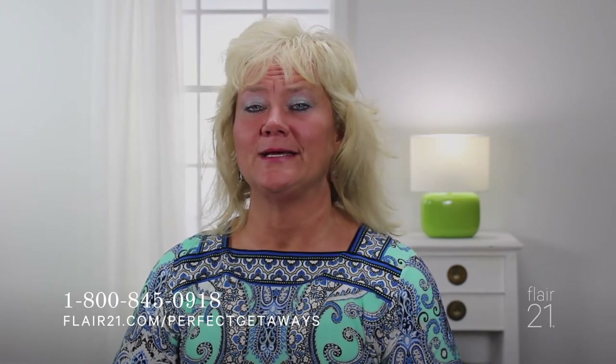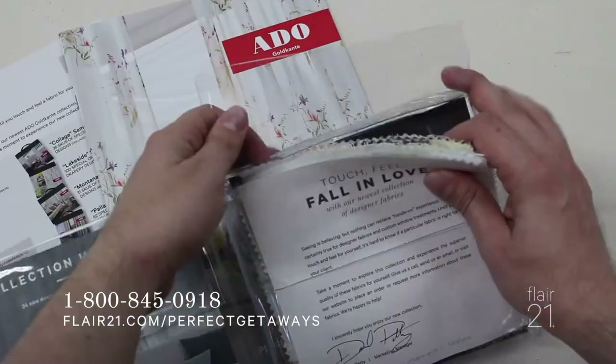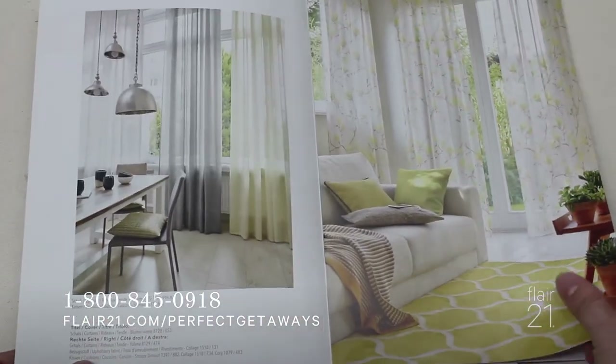If you're interested in touching and feeling these fabrics for yourself, we'd like for you to call us at 800-845-0918 to request the free 6x6 swatch kit. You can also visit our website at flare21.com/perfectgetaways to fill out a form and request the swatch kit. The swatch kit is absolutely free — no cost to you. It will include 6x6 cuttings, one color from every design we talked about today, inside a little portfolio with information and details. It also comes with a color brochure featuring beautiful room scenes of window treatments made out of these fabrics.